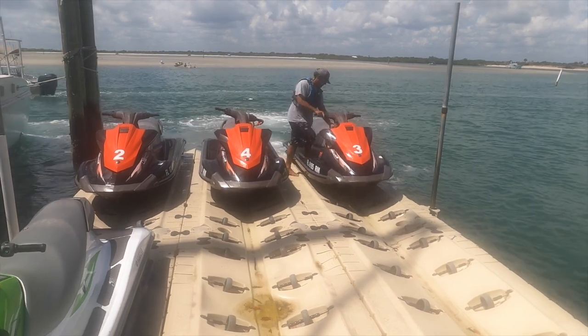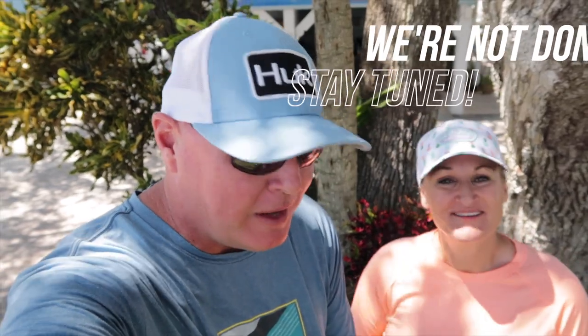We're back on land but we're not done — stay tuned. Like I said, we're going to do our inflatables, kayak, and SUP board over to that Disappearing Island. We've got a cooler and everything so we're going to have a good time there.